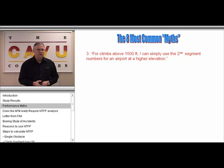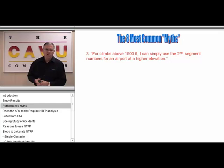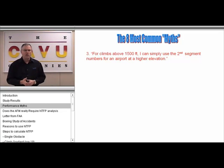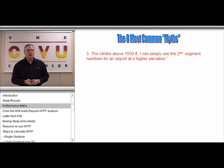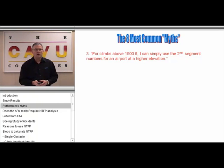The third myth is that for climbs above 1,500 feet, you can simply use the second segment numbers for an airport at a higher elevation. We're going to show this a little bit later as one of the methods that pilots use and the fallacy behind it. Again, a very common misunderstanding amongst operators and pilots.